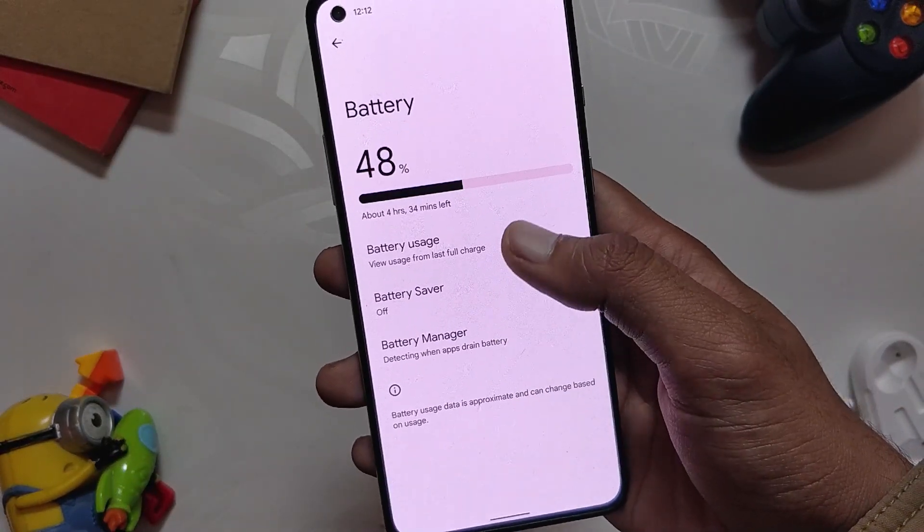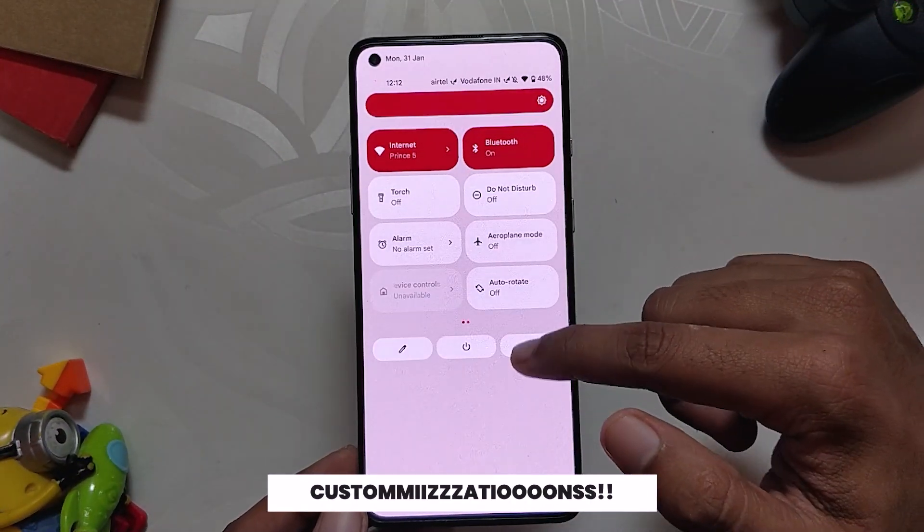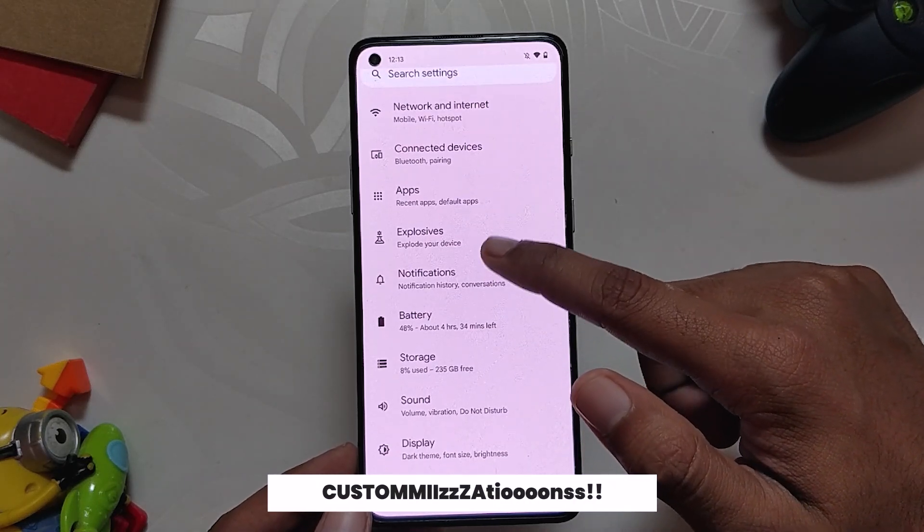Talking about the battery, the battery backup is also good and there are no considerable drains. On average, I am getting six to seven hours of screen-on time.